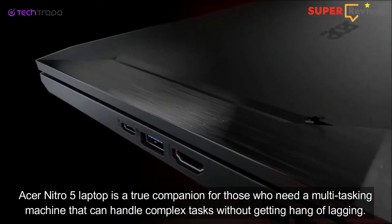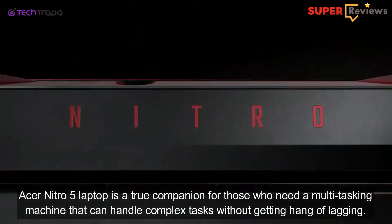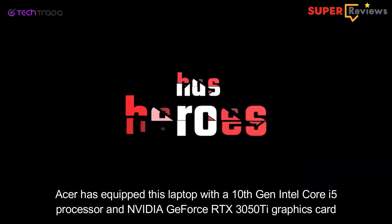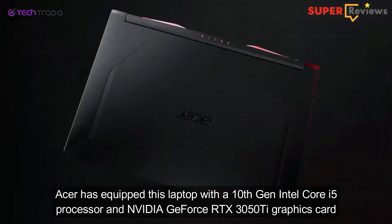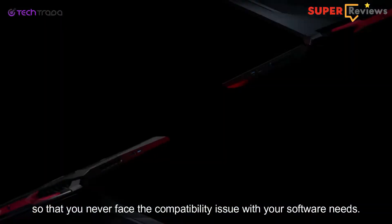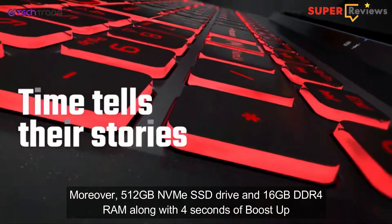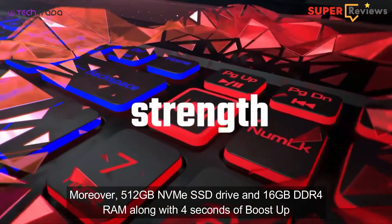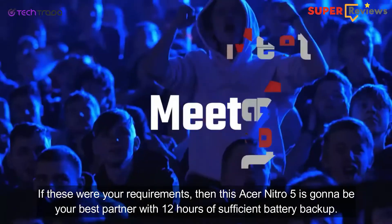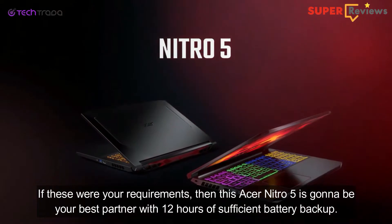The Acer Nitro 5 laptop is a true companion for those who need a multitasking machine that can handle complex tasks without hanging or lagging. Acer has equipped this laptop with a 10th-generation Intel Core i5 processor and NVIDIA GeForce RTX 3050 Ti graphics card so that you never face compatibility issues with your software. Moreover, 512GB NVMe SSD drive and 16GB DDR4 RAM along with 4-second boost-up speed are features that attract customers. If these were your requirements, the Acer Nitro 5 is going to be your best partner, with 12 hours of sufficient battery backup.